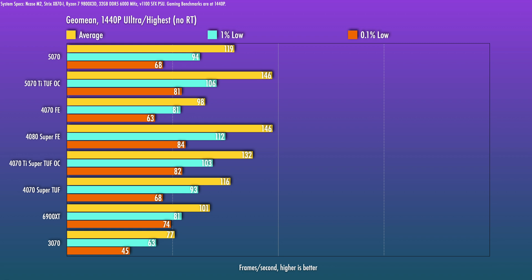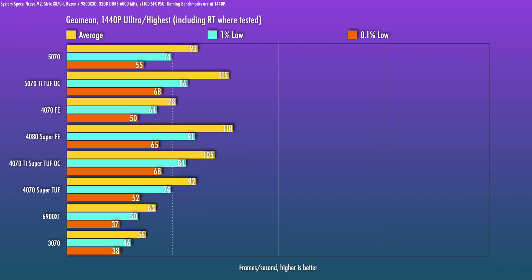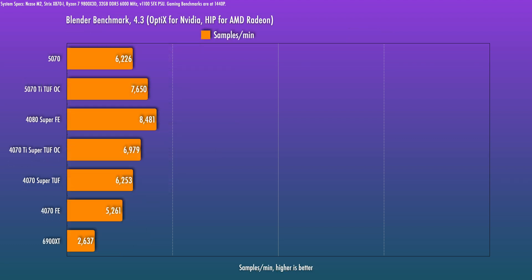Finally, Age of Empires 4 — the 5070 didn't do particularly well here, coming in 24% worse than the 70 Ti and below a 4070 Super, so it's only about 15% over the 4070. As a whole, looking at the rasterization benchmarks, the 5070 is coming in roughly 20% over the 4070. The really disappointing statistic is that it barely beats out a 4070 Super — and in Blender, it's actually just a slight bit worse than the 4070 Super as well.